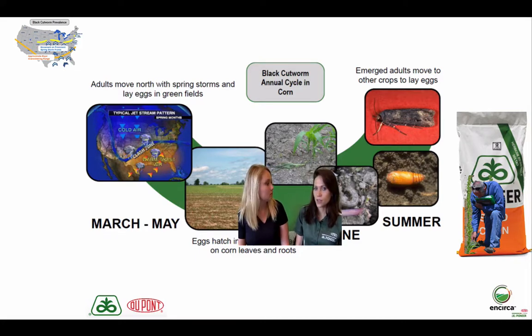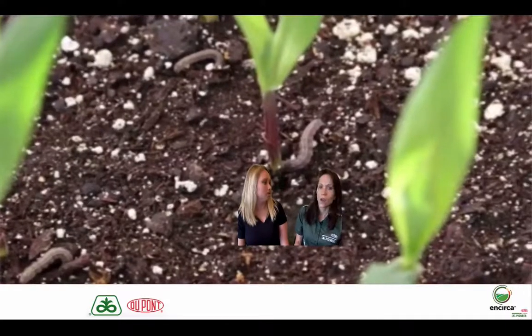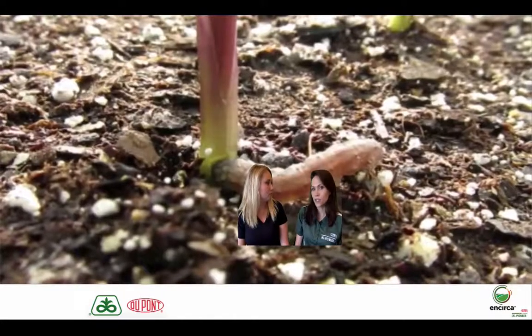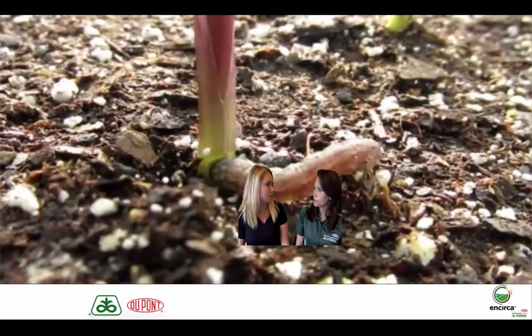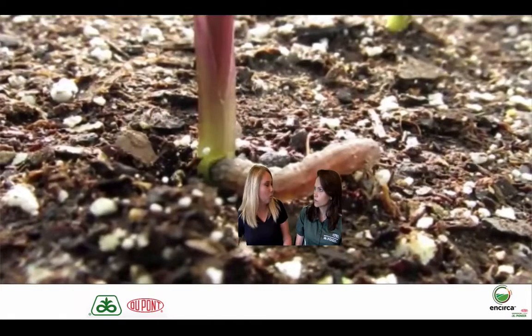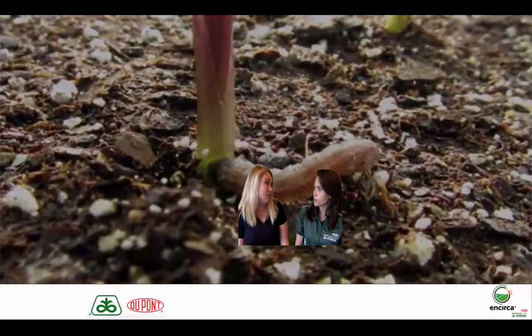They'll lay their eggs and then shortly thereafter the eggs will hatch. They'll begin feeding on the weeds and eventually will move into the corn crop and begin cutting. When I look at where we're at with GDU accumulation, we are probably anticipating a cut date in central Wisconsin and central Minnesota to be about the 23rd, and then looking at the northern area to be a little later — around the 26th is when we'll anticipate them cutting corn. So as we talk about any protection that we can have for this pest, how do we use our hybrids to help with any of the pressure that we might see?